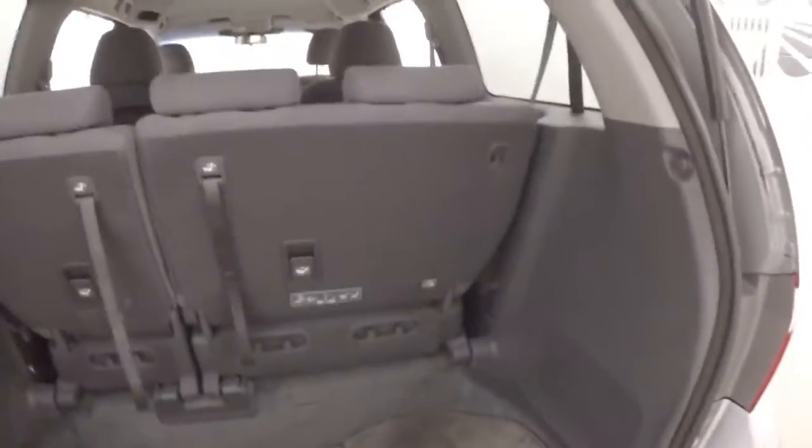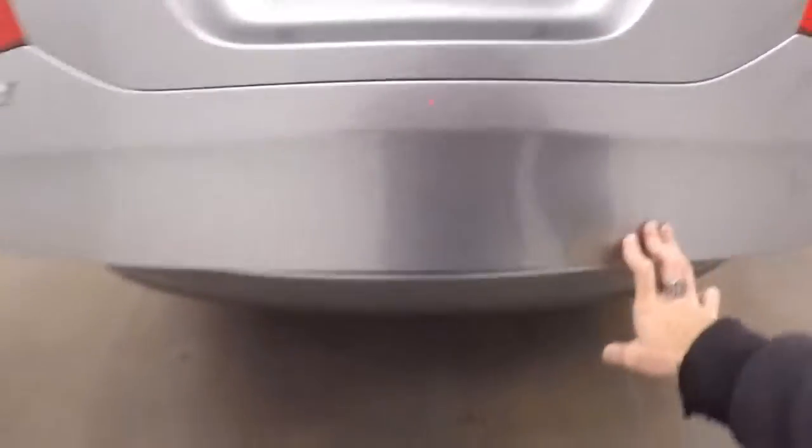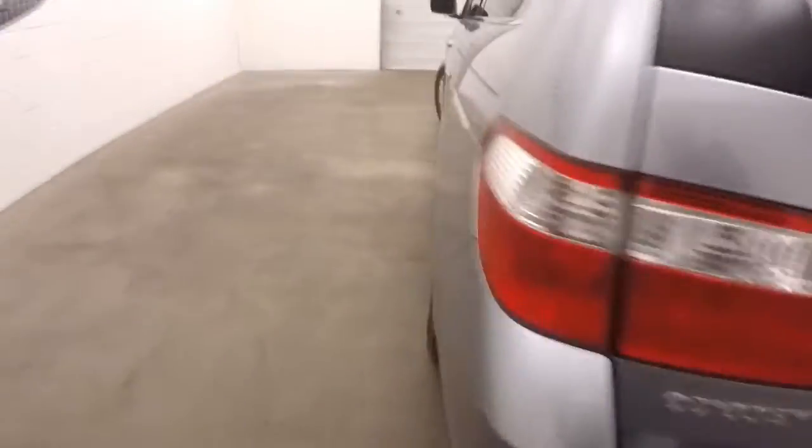That's the stow-and-go third row seating, plenty of space for cargo. That's your alloy wheels and automatic side doors.